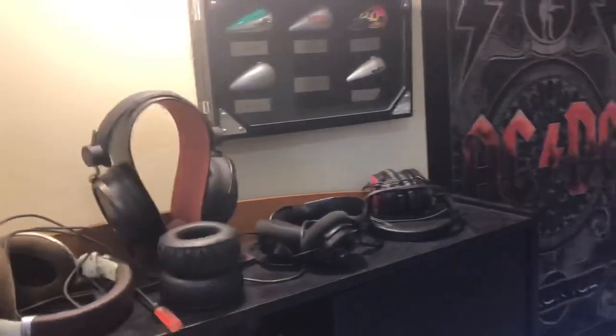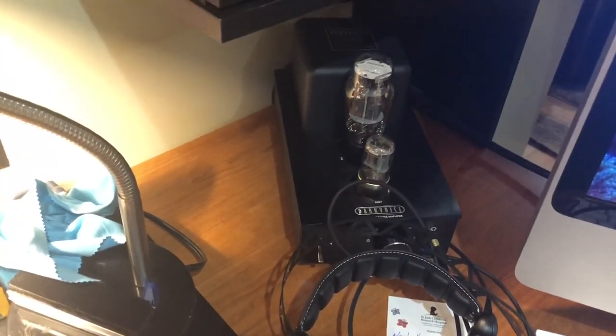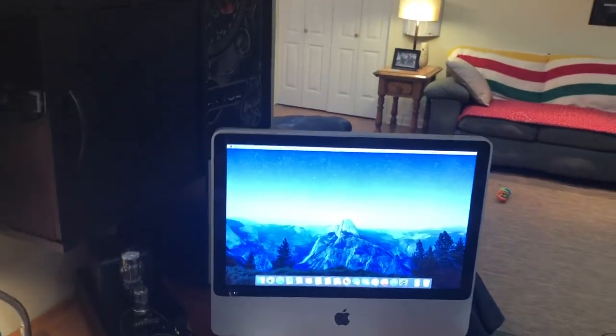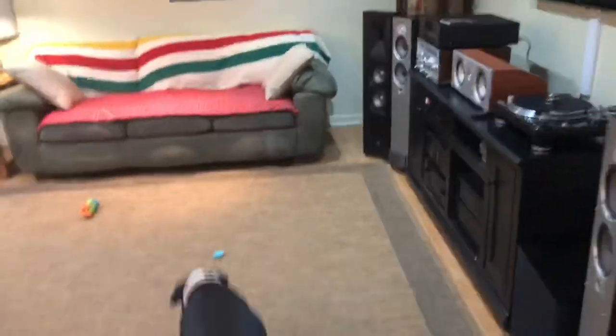Here are some of my headphones on top. I have a large selection of headphones — they're all over the house. That's a Dark Voice tube preamp for the headphones, which I have connected to the computers for playing media online.